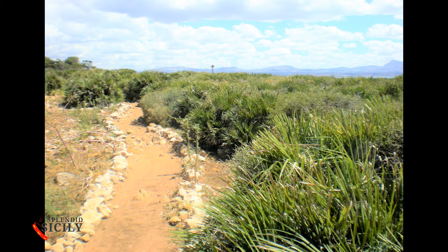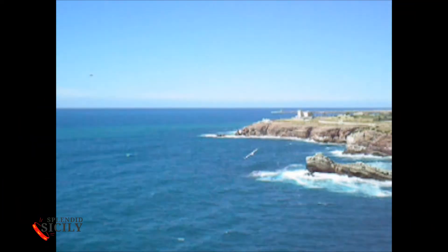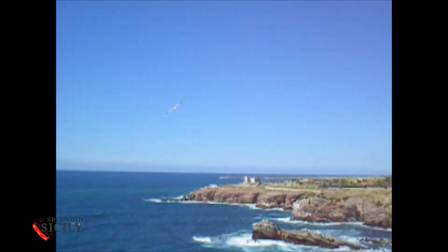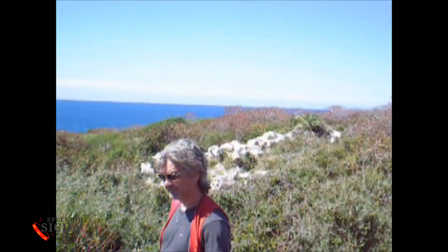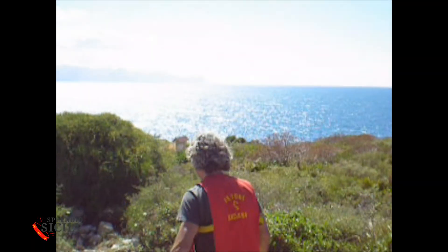Nearby is the Museum of Natural Sciences in Terrasini, which houses many important collections — botanical, zoological, geological, and paleontological. The beautiful path winds through the reserve from high cliffs above the sea, bordering Capo Rama and below the cave.